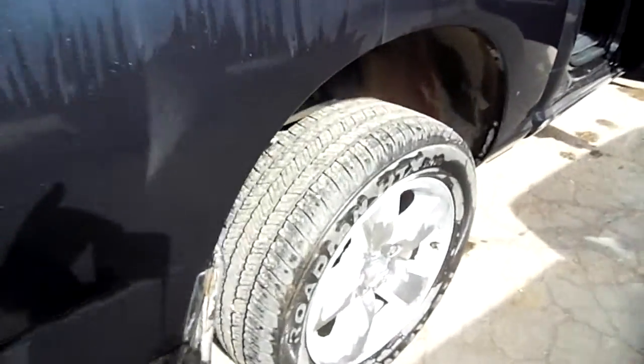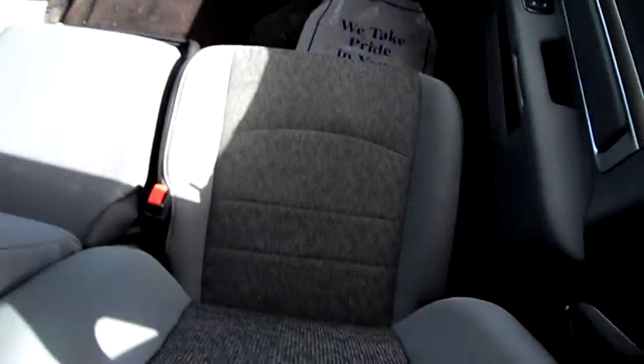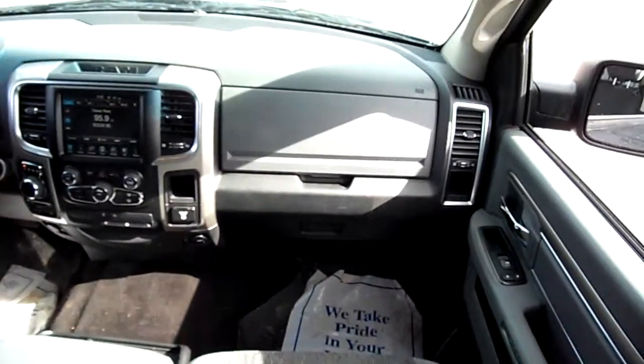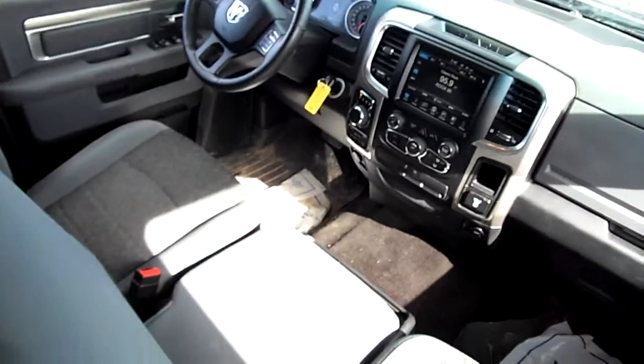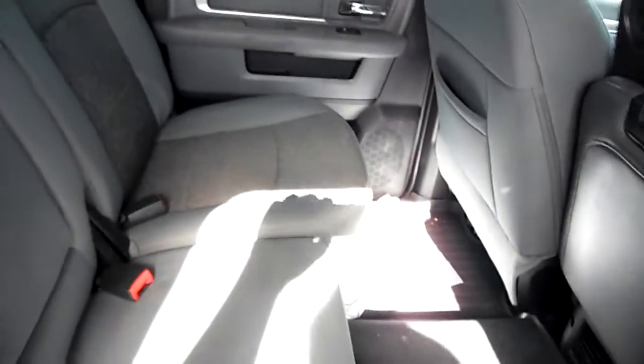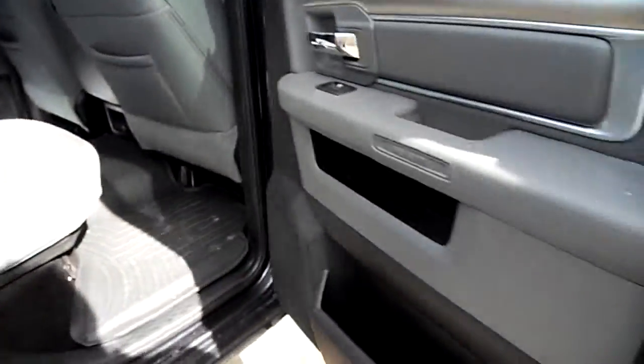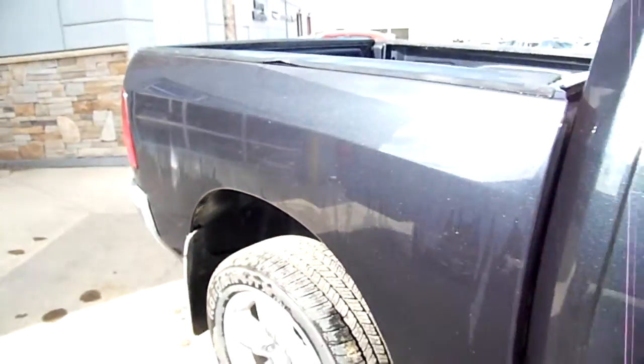Those tire treads are great. Nothing on this truck is really out of place other than the occasional scratch, and it's not even anything really worth noting — all superficial stuff. The seats and the radio are in nice condition. Back seats have plenty of room with the crew cab.